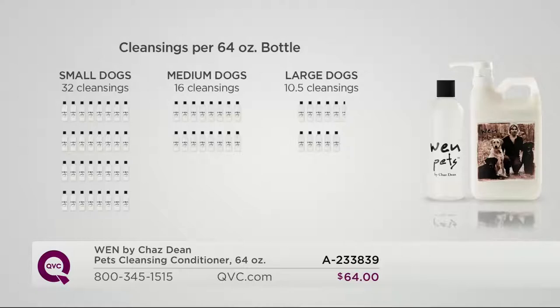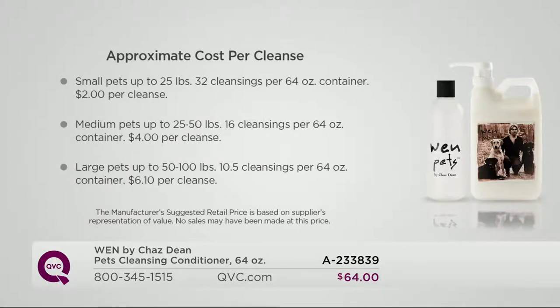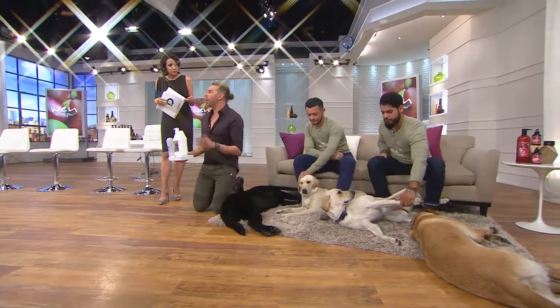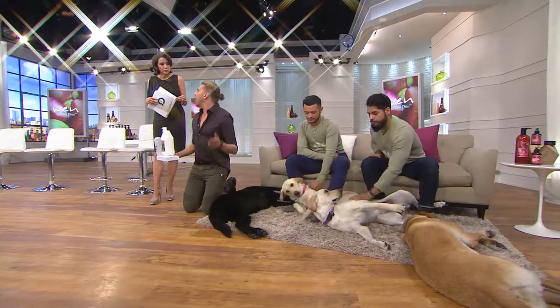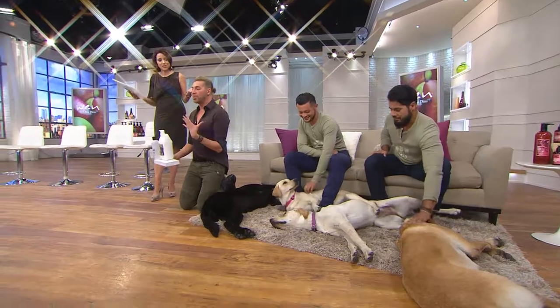The next graphic shows the cost per cleanse. For a small dog up to 25 pounds, it's only $2 per cleanse. Medium dogs up to 50 pounds, it's $4 per cleanse. Large dogs — for 100-pound dogs — it ends up being $6.10 per cleanse. Think about what you pay just to take them to the groomers. I have four large dogs — that's $24.40 a week for me to cleanse my dogs.